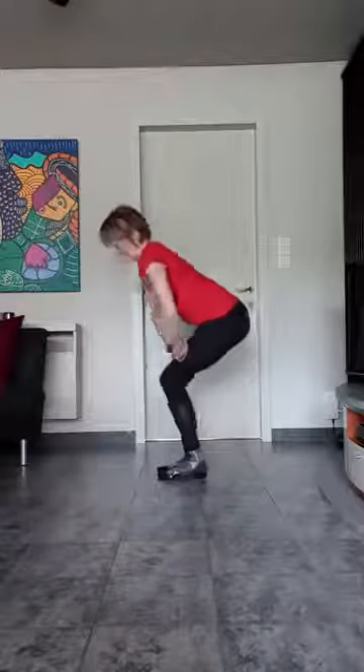Achterhoud. En achterhoud terug. Goed recht. Hips. Blijf maar hier. Kleine vier bewegingen. Vier. Drie. Twee. Eén.